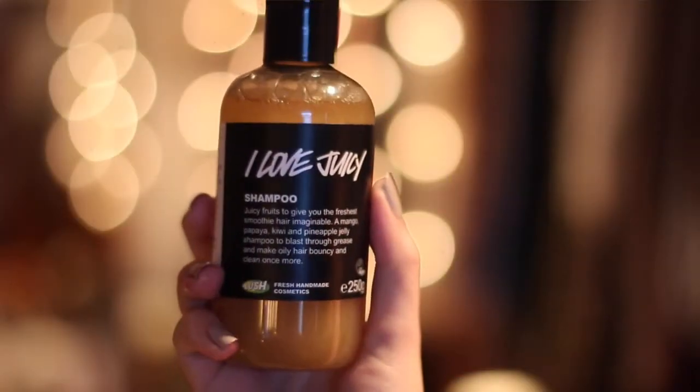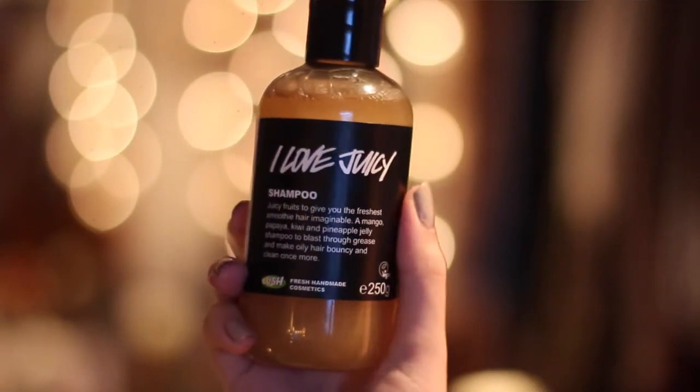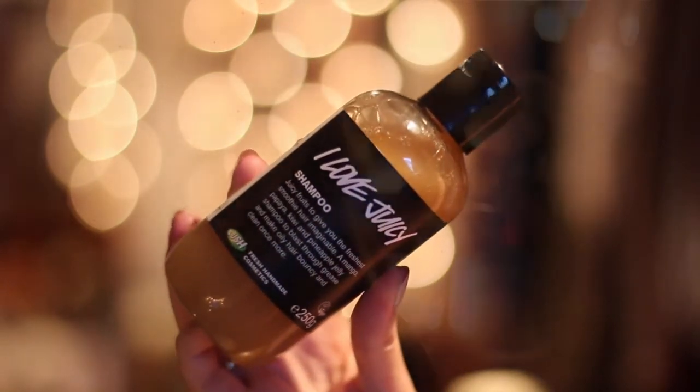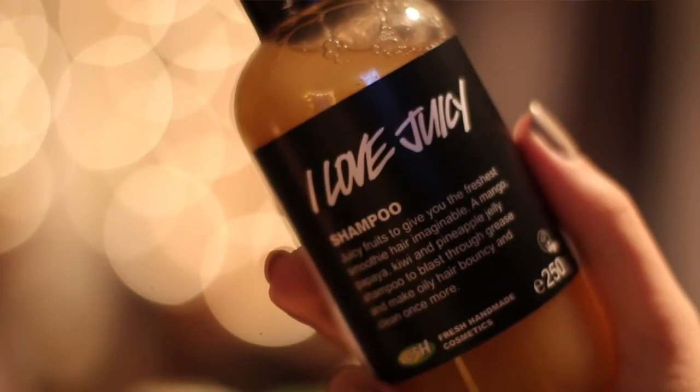Første tingene jeg skal vise dere er denne sjampoen her. Den heter I Love Juicy. Den inneholder både kiwi, ananas, mango og papaya, pluss sitron for å gi håret ekstra glans. Dette er en veldig rensende sjampo, så du trenger ikke å bruke den hver dag. Jeg liker veldig godt å bruke den i helgene, for da renser den håret mitt veldig godt og får ut alle produkter jeg har tatt i håret i løpet av uka, så jeg får en veldig ren følelse. Håret føles veldig naturlig, sånn det egentlig skal være — det føles ikke ut som at du har noe produkt i håret ditt når du har skylt den ut.